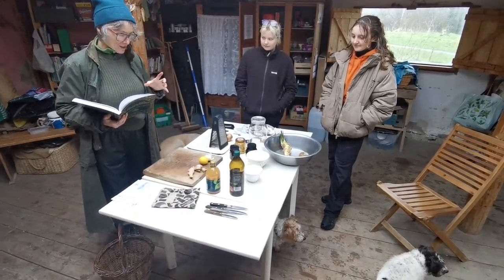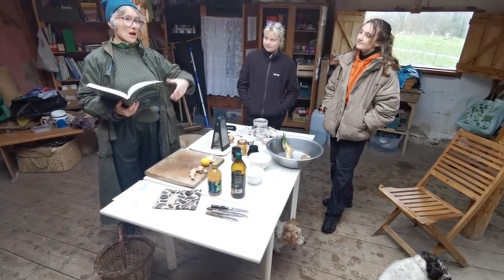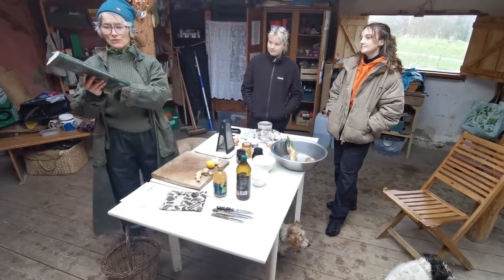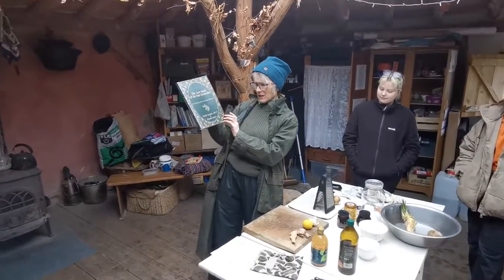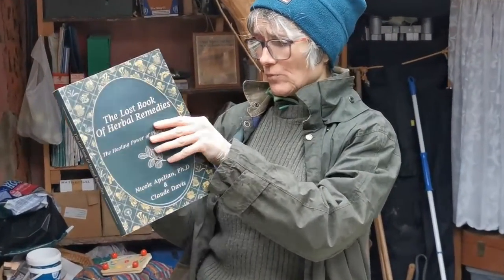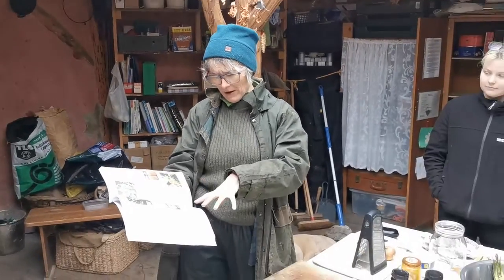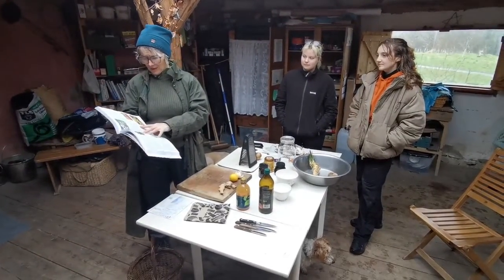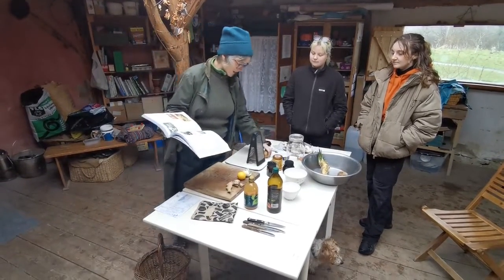So in order to make this concoction, which is called a fire cider, I'm using this recipe from this wonderful book — the Lost Book of Herbal Remedies by Nicole and Claude. It's a lovely beautiful book with really good photos and it tells you all about the medicinal uses of plants. And this is a fire cider, which also has in it onion,